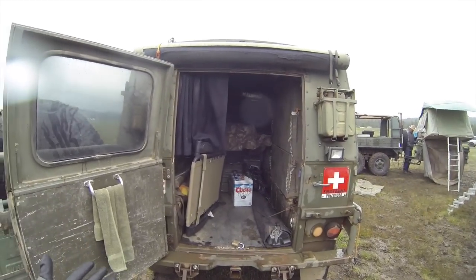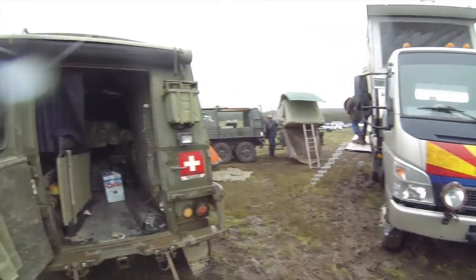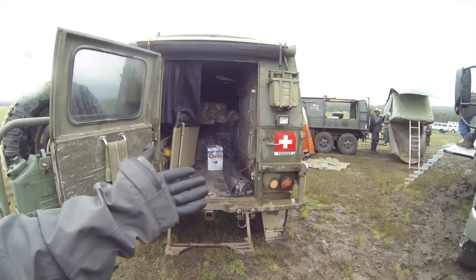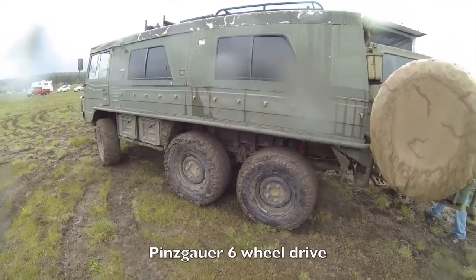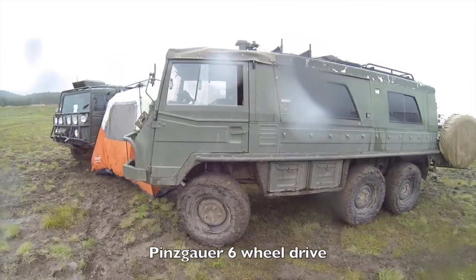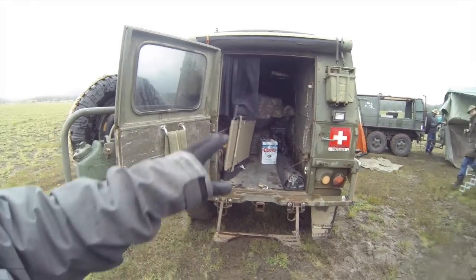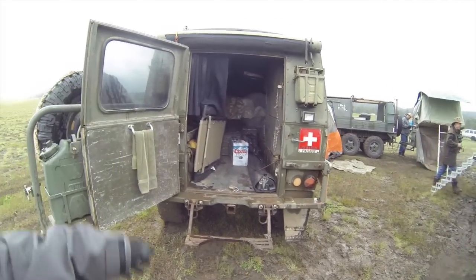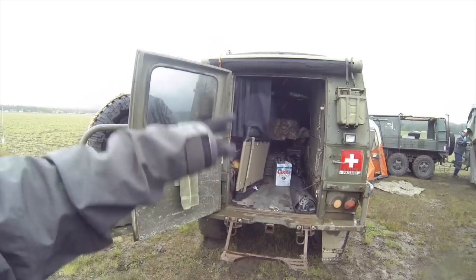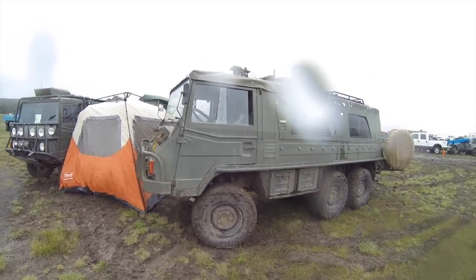I'm at the Overland Expo in Flagstaff, Arizona, and I bumped into Mic here. He's hanging out with a crew of guys that have these six-wheelers — Pinzgauers. I'm assuming these are Swiss military vehicles. I've seen pictures of them but never seen one in person. He just drives up and gets in and camps — no setup. That is an off-road RV right there.